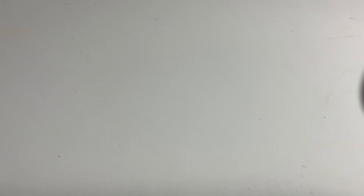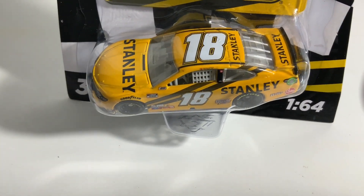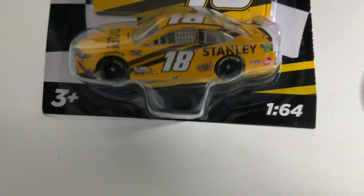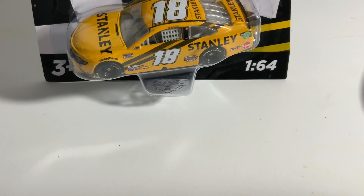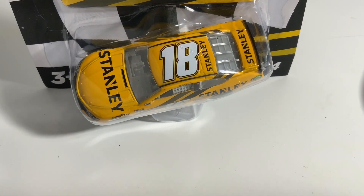Next up is Kyle Busch's Stanley Tools car. I'm not sure which race he ran this in — maybe Bristol, I'm not sure. This is a Stanley Tools car and I already have this one in the Gold Series, so this is not one I need to get a double of.